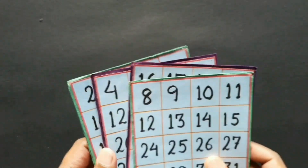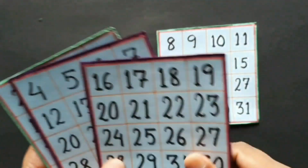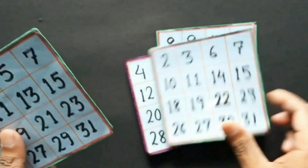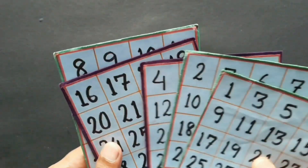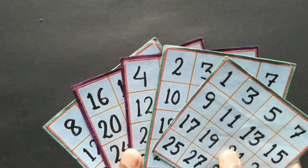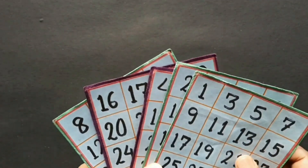Here you can see some cards. In fact, there are one, two, three, four, five cards, okay? By using these five cards, we are going to show a simple but amazing math magic, okay?